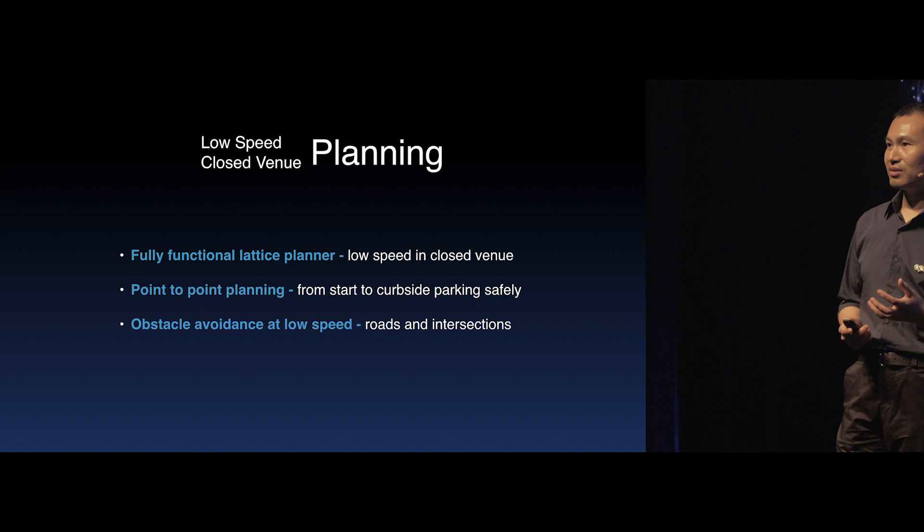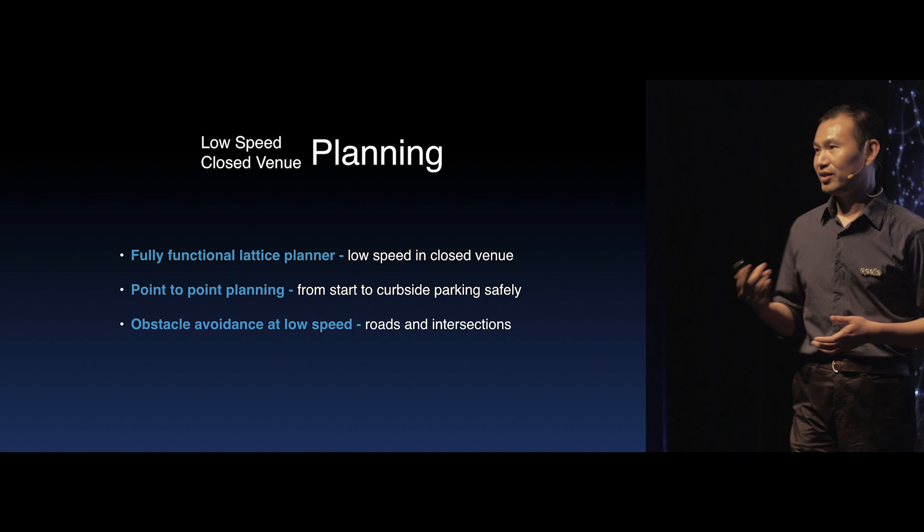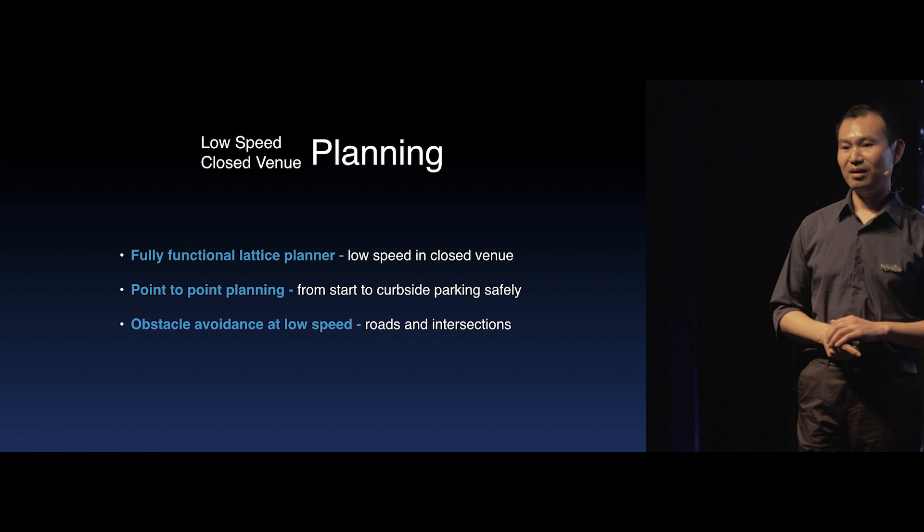We also upgraded the EM planner — which many of you are already very familiar with — to support any point-to-point trajectory planning from vehicle start to safe curbside parking at the final destination.